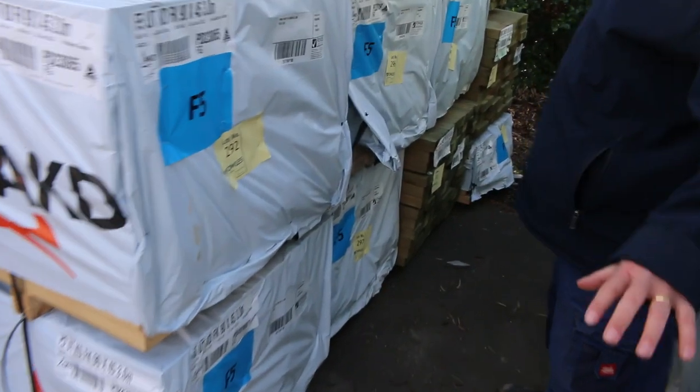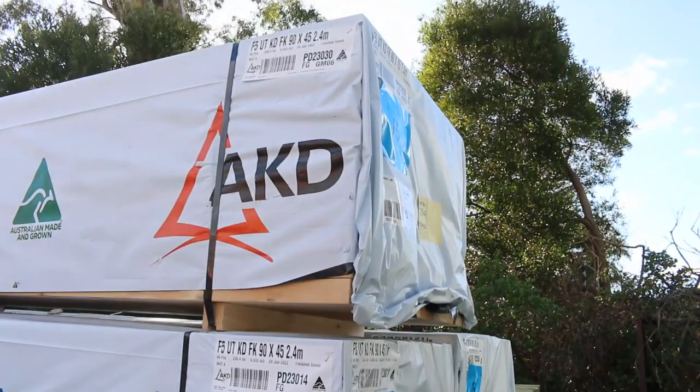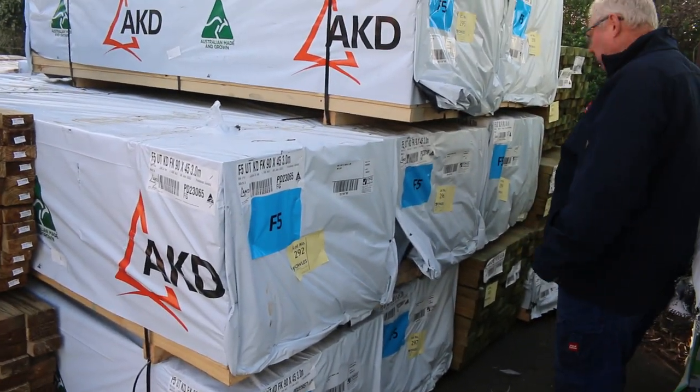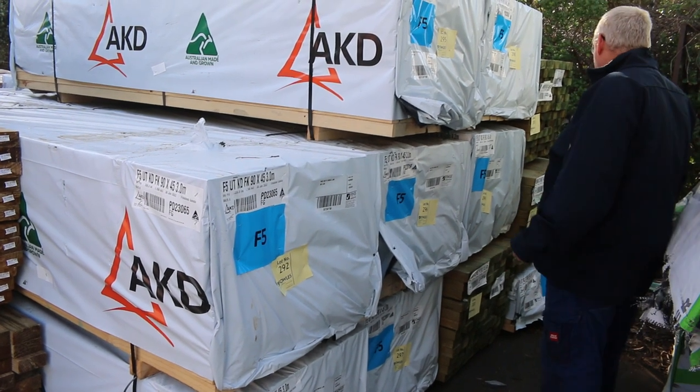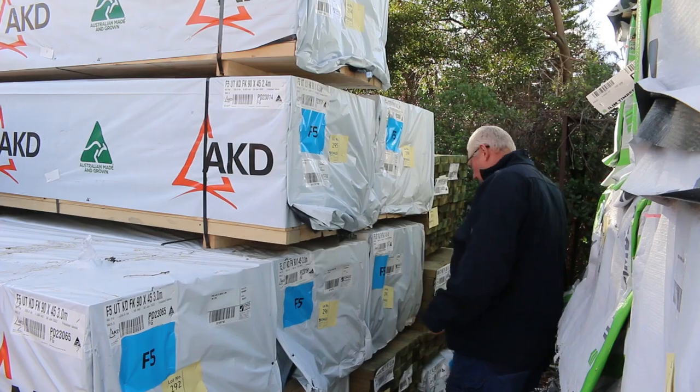Starting down the back of the yard, just in this afternoon we've got a nice load of pine. Got some 90x45 F5 and some two fours and three meters. A pack of four twos there, also a pack of five fours. Also a little bit of treated pine there as well — some 90x45 5.4s.